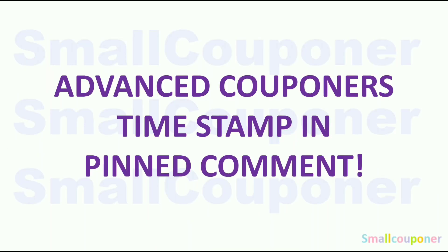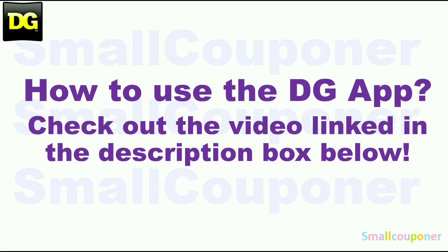For advanced couponers, timestamp in the pin comment. How to use the DG app? Make sure to check out the video link in the description box below. I made an updated video for this because DG did update the app, so the format is a bit different. If you need some help, make sure to check this video out.